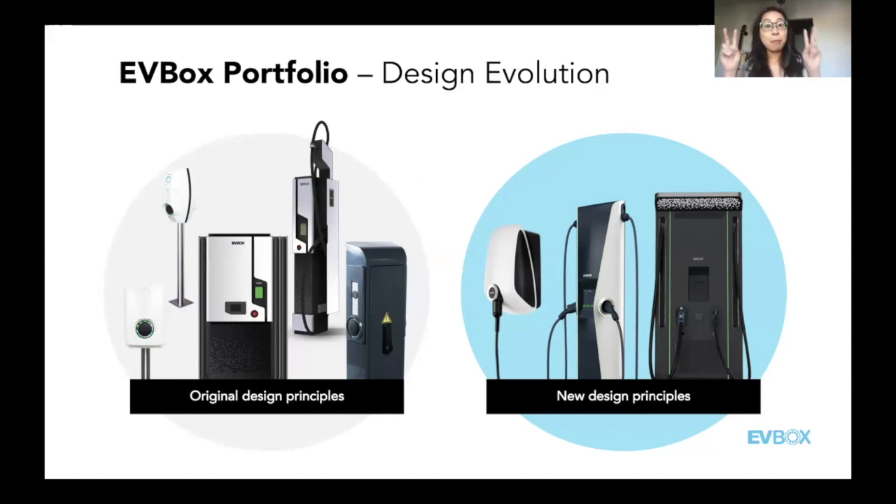Similar to cell phones — some of us remember the heavy brick mobile phones back in the day — as technology developed, substance gave way to style. The mobile phones we see today are sleek, beautiful, and dare I say, some can be quite sexy. EVBox's products reflect that growth in our industry. Our stations started with a more functional design, but over the last 10 years we've moved toward more usable and aesthetically pleasing design without sacrificing functionality.